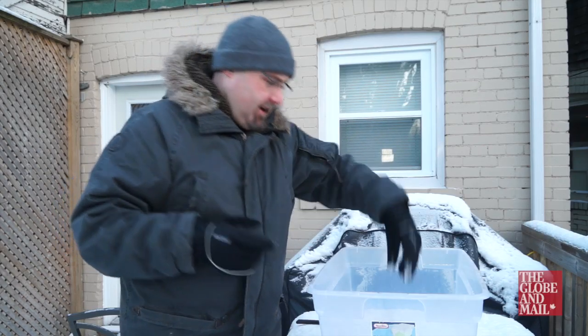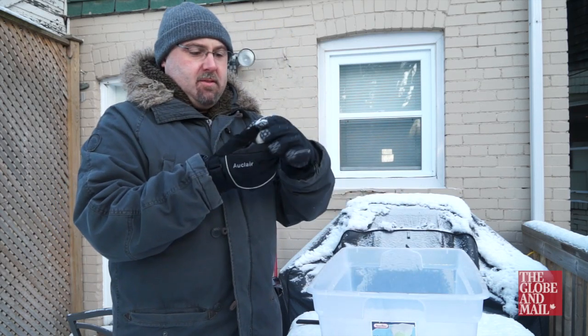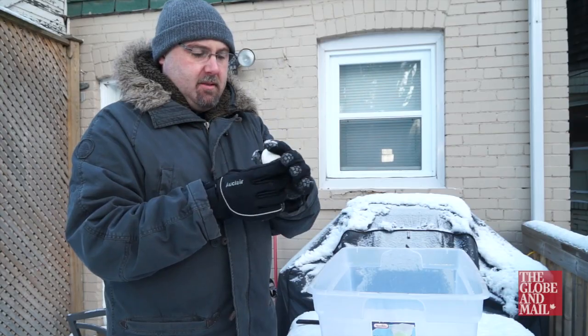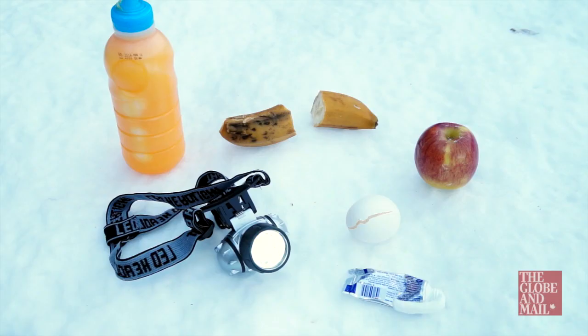And last but not least, the egg. And that is totally frozen solid as well. I thought it might have burst more — there's a slight crack around one of the ends of it. But I don't think this will be breakfast this morning.